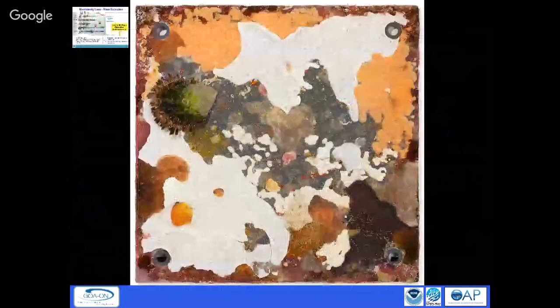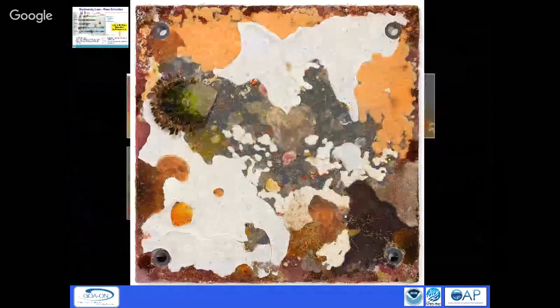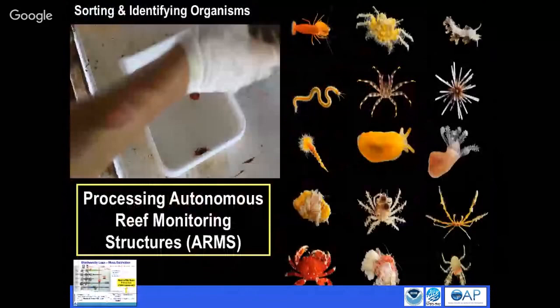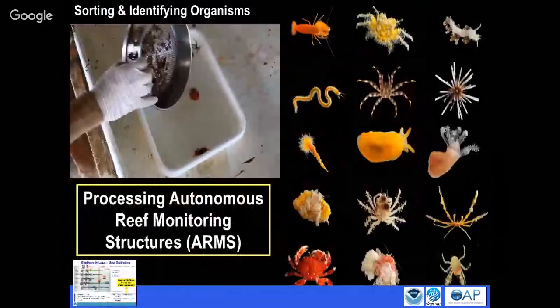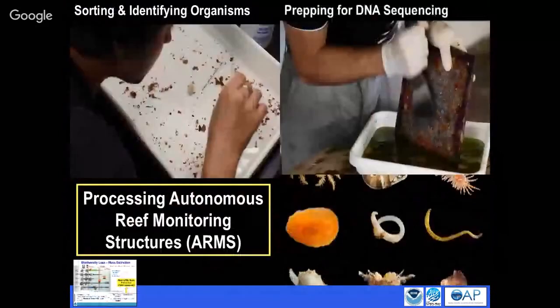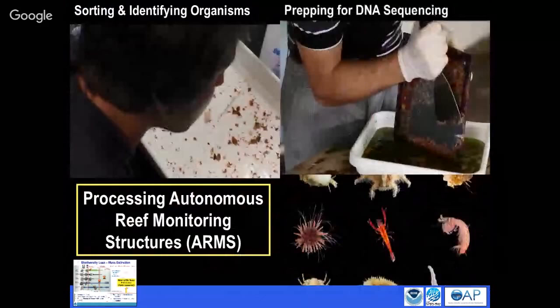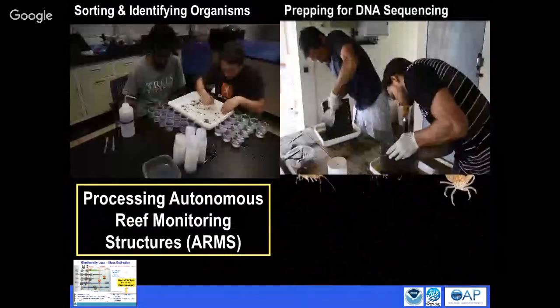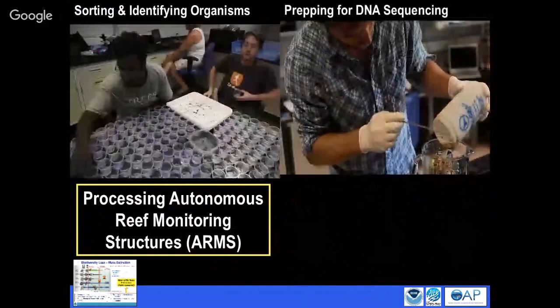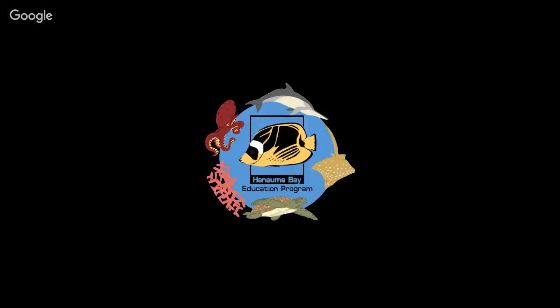But the exciting part is all the other stuff — the crawly stuff. We sort in different size fractions, and then you see crabs, snails, worms — things greater than two millimeters are actually identified by taxonomists. For the sessile stuff that grows on the plates, we scrape it all up, put it in a blender, and do DNA sequencing. We typically get about 1,500 different species from the genetics — unbelievable diversity on a coral reef that nobody had anticipated.